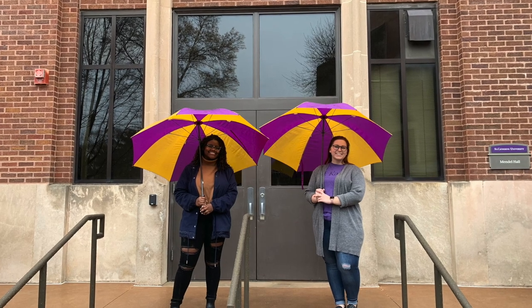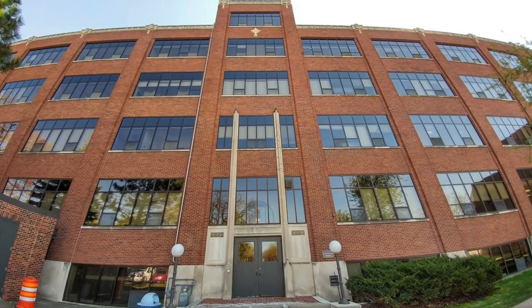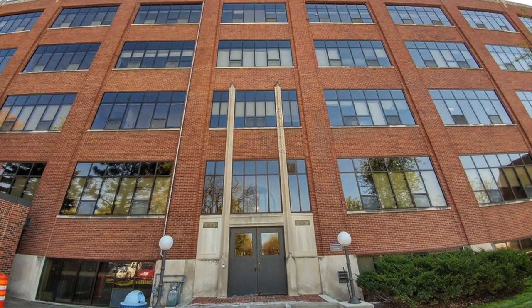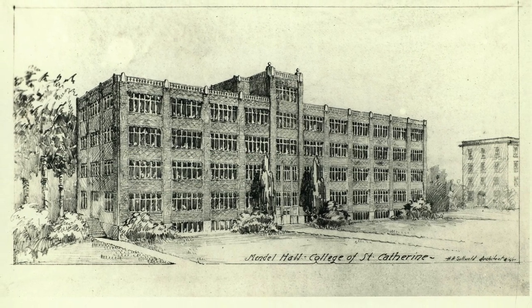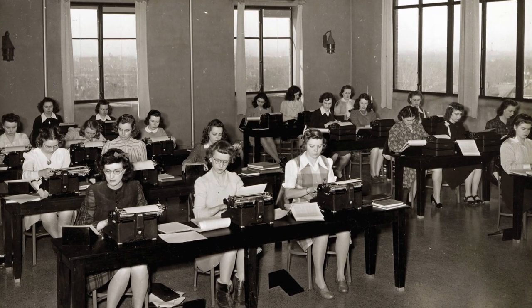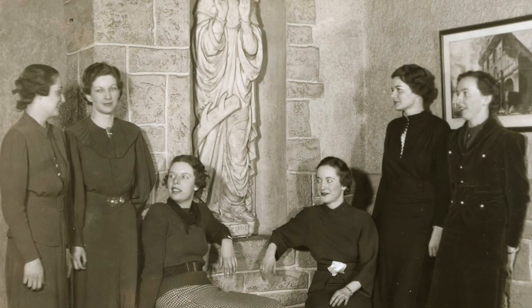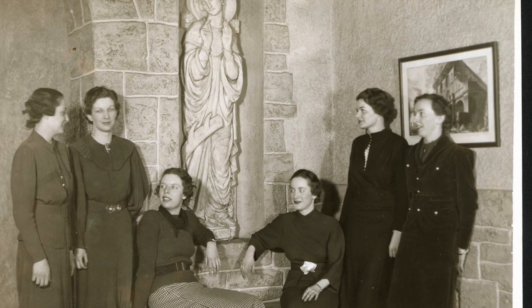The next building we're going to head into is Mendel Hall. Mendel is home to all of our STEM courses — science, technology, engineering, and math. Mendel Hall was very strategically placed here on campus. The city of St. Paul was constructing Pryor Avenue and they wanted to place it right through campus. But Mother Antonia, the first dean and president, did not want any public roads coming through campus. In order to stop the road from being built, Mother Antonia had construction workers begin to lay the foundation. Check out this iconic photo of students hanging out in Mendel Hall right where Pryor Avenue was supposed to cut through campus.